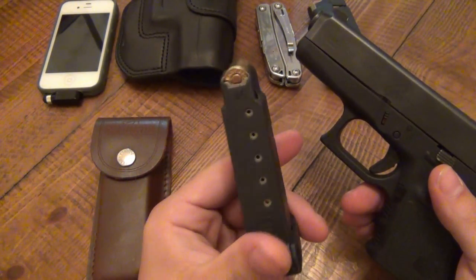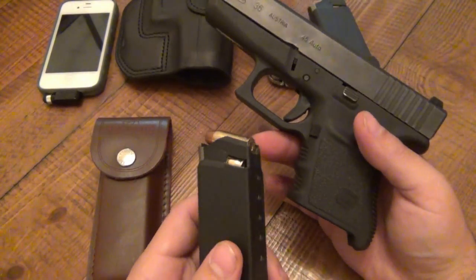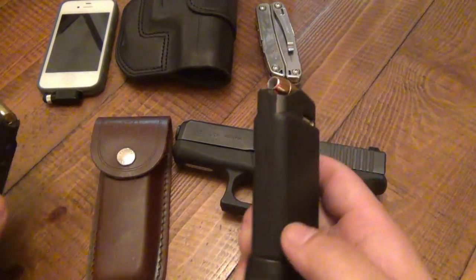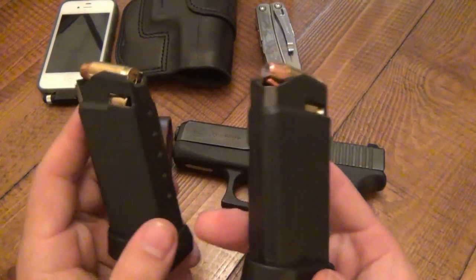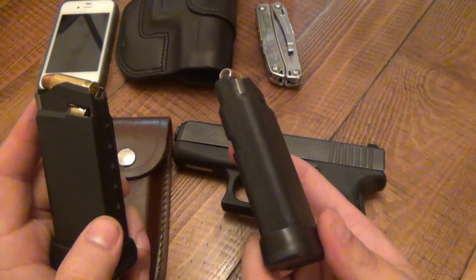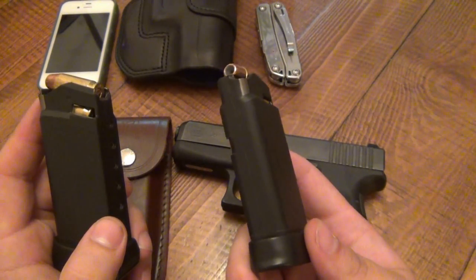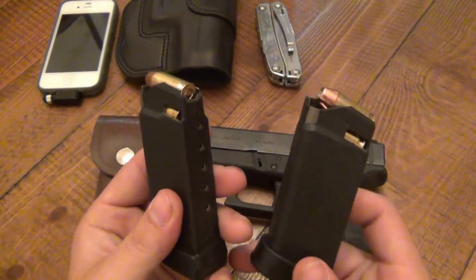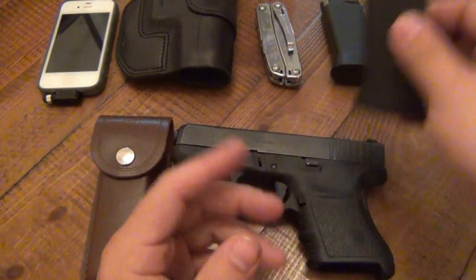These are the only single stack magazines — the only single stack Glock, for that matter. And I've also been carrying a spare magazine, so I have another six rounds. I keep this in my back left pocket. When I go to sit down to drive, I swap it into my front left pocket just because it's too awkward to sit on.